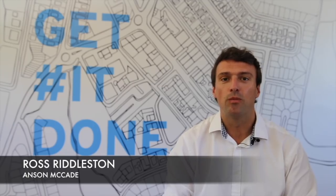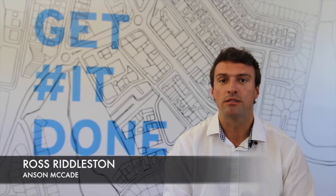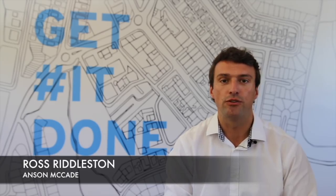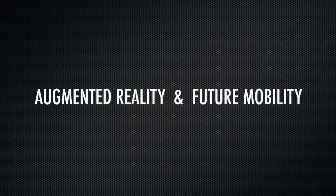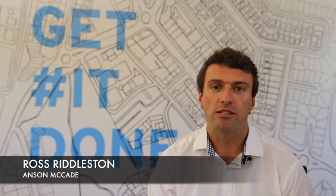Hi, my name is Ross Riddleston. Welcome to the Anson McCade Future Series of webinars and podcasts. Today, with the help of some industry experts, we're going to be shining some light on the future of technology and business, with particular focus on diversity, skills, and working practices.